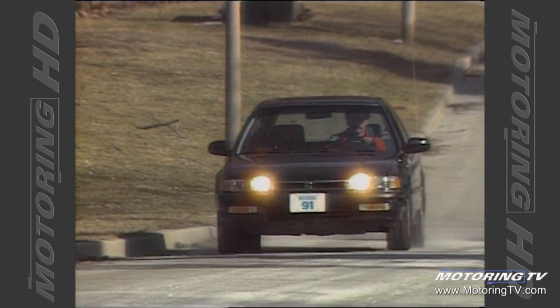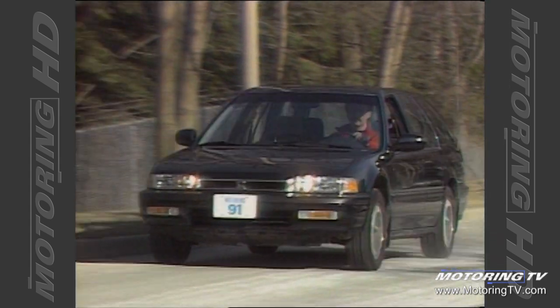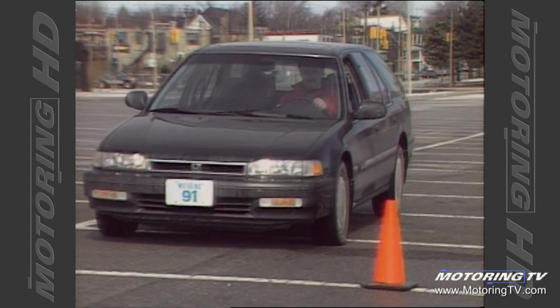The last time I tested the Accord I knocked Honda for not offering ABS, and I still say they should do themselves a favor and offer their exceptionally good anti-lock brake system on all models, rather than just the EXR sedan.